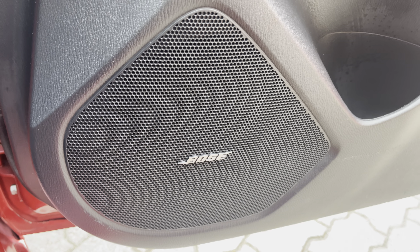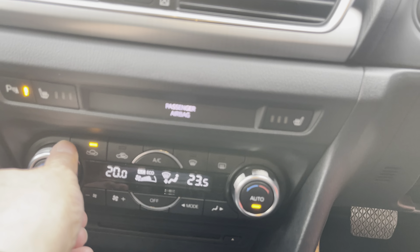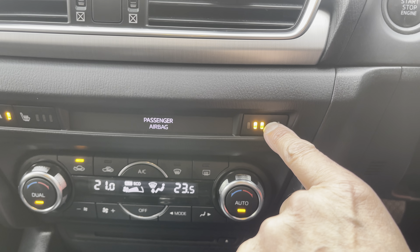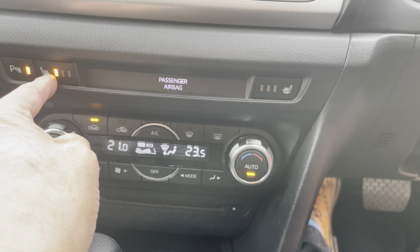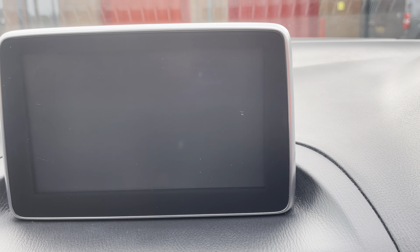You've got a Bose sound system, dual zone climate control as shown, heated front seats in a three-stage operation as shown. Up here you've got the media system — let's just close the door — so you've got sat nav.